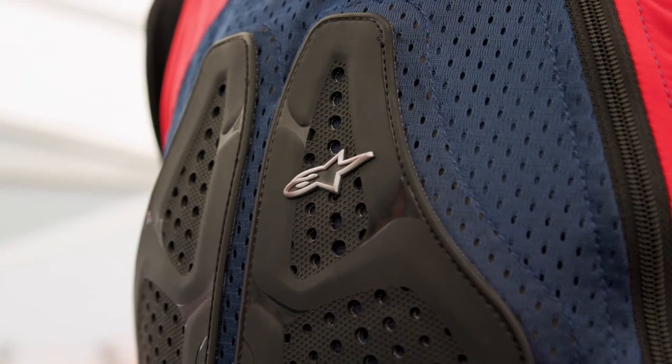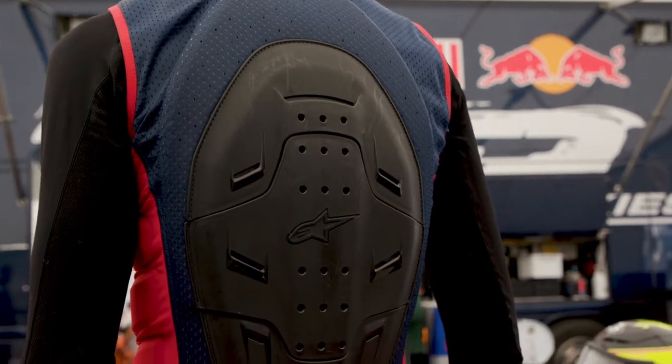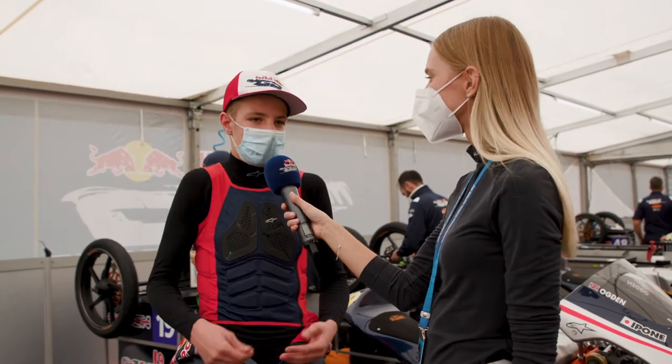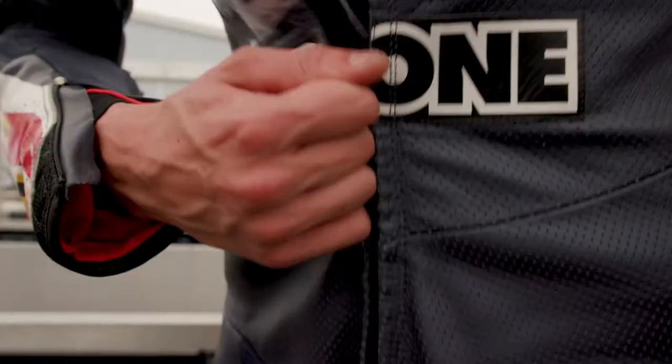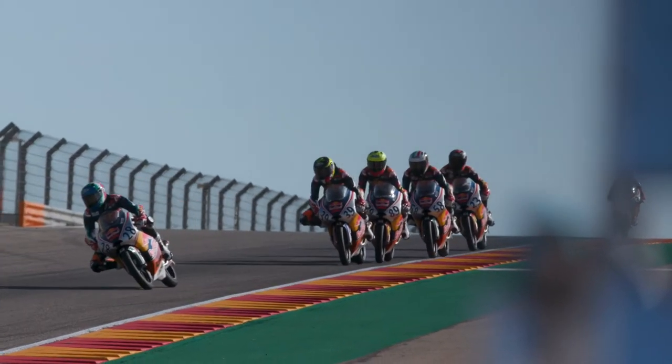So the vest has a chest protector and a back protector. Can you show us the back protector? Is it comfortable? Yeah, it's very light. When I put my leathers, honestly, I don't feel it. And when I'm riding on the track, I don't feel it either. So it's not a problem to have this.